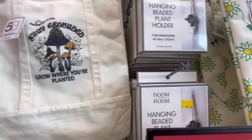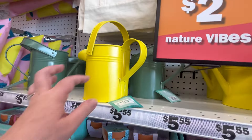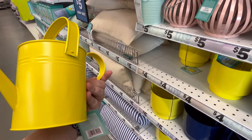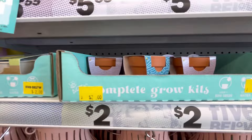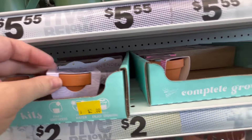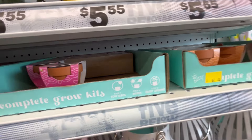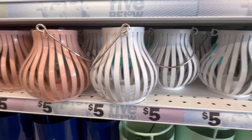Stay grounded — hanging beaded plant holder. We also have some little watering cans. This is cute, I love that bright yellow. They even have a few little seed kits here for sage — these are going to be $2. Lavender. I think they've carried these the past several years. Some lanterns — I do like all the different colors.